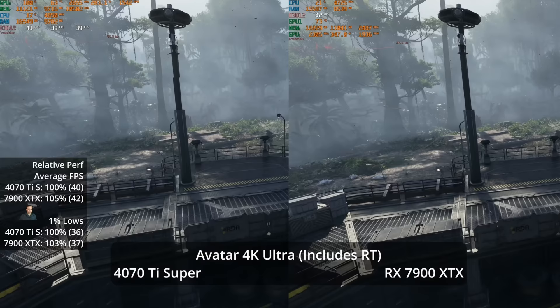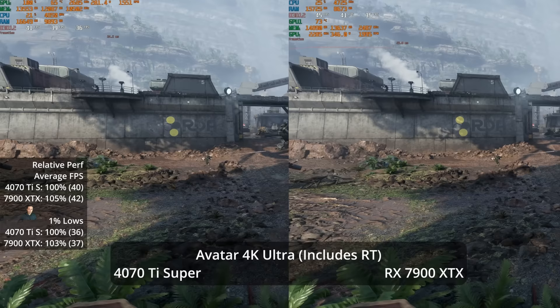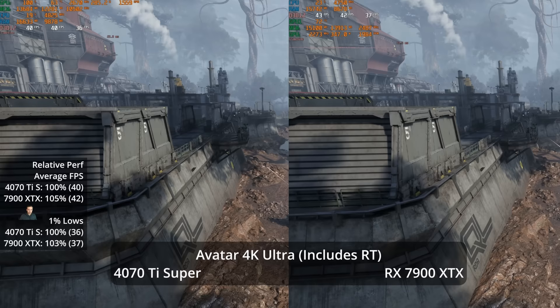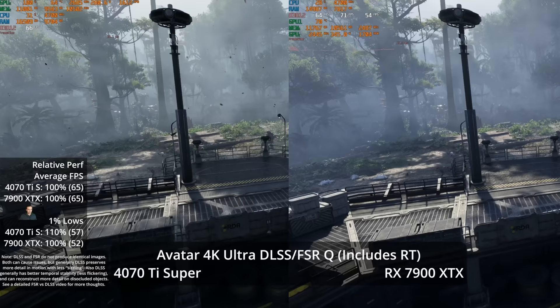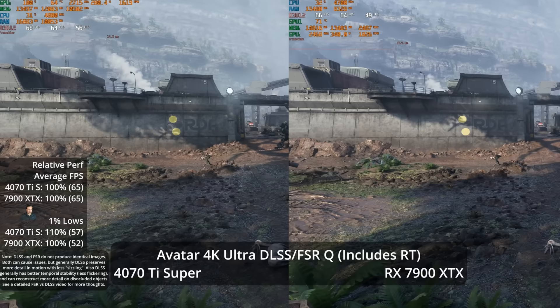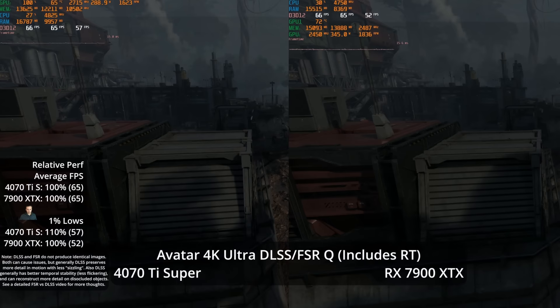Looking at Avatar: Frontiers of Pandora, which uses ray tracing at all times, we see a similar pattern. At 4K Ultra, there's only a 5% advantage for the 7900 XTX at 42 vs 40 FPS. Enabling DLSS and FSR quality, both GPUs jump to 65 FPS, but the 4070 Ti Super takes a 10% lead in the 1% lows at 57 vs 52 — NVIDIA showcasing its ray tracing advantages where the normally slower GPU now ties the XTX.